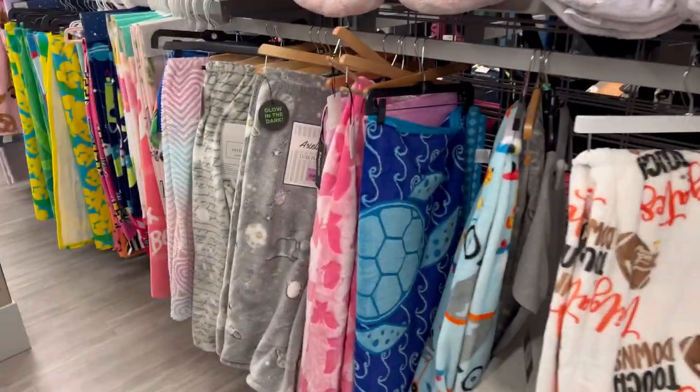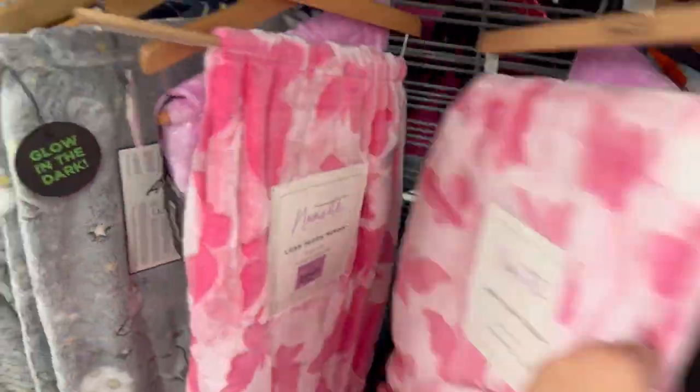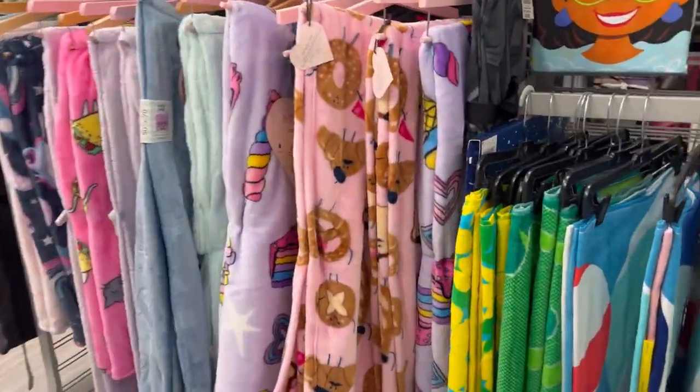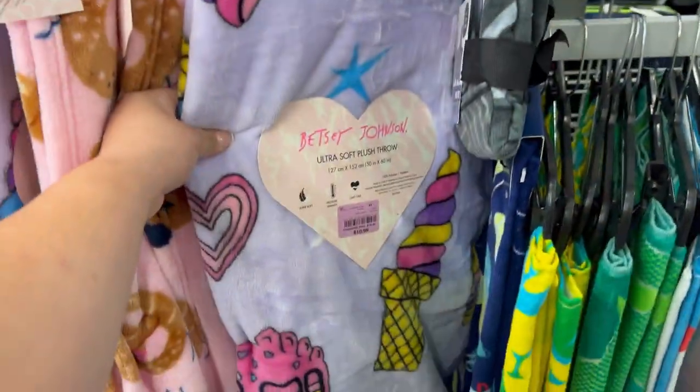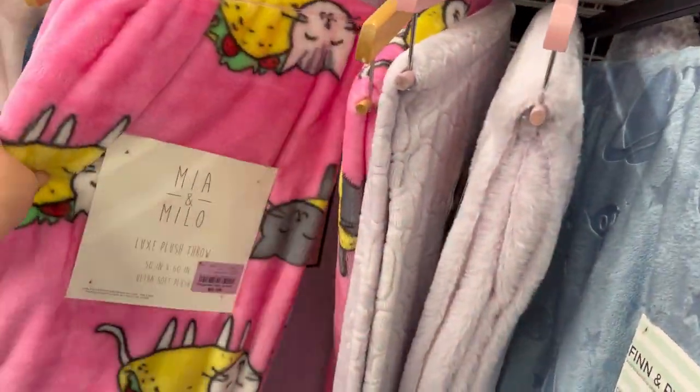I had to check the kids section. I thought this butterfly blanket was so adorable — baby pink with hot pink butterflies. They also had these cute little pretzel blankets and a few Betsy Johnson ones as well.